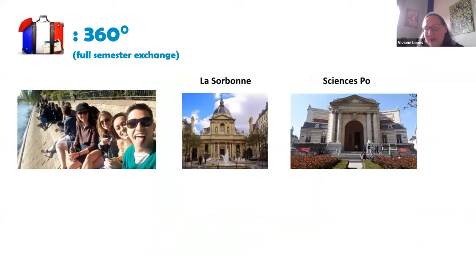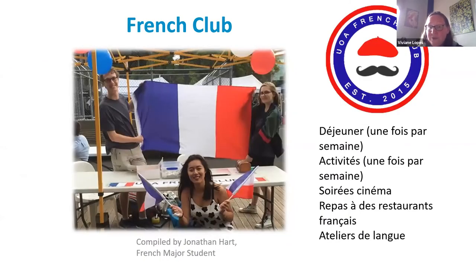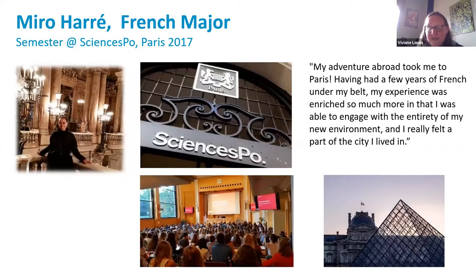COVID notwithstanding, students can go abroad for a full semester exchange through a network of quite prestigious French universities and grandes écoles. Some of our students went to ESSEC or Sciences Po, which are wonderful opportunities — very hard to get into. We also have a student, Miro, who went to Sciences Po and gave us great testimony and feedback for future students. We can tailor experiences to students' levels, how much time they have, and where they want to go.